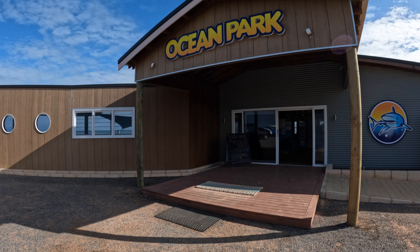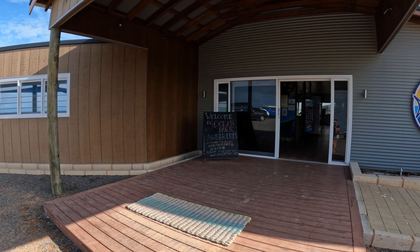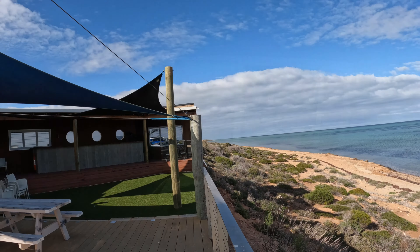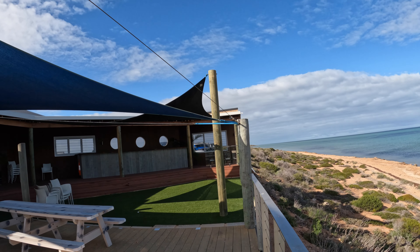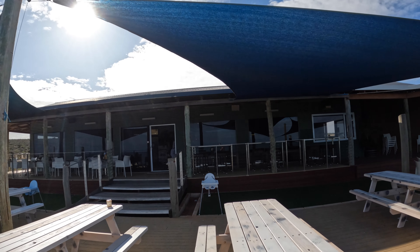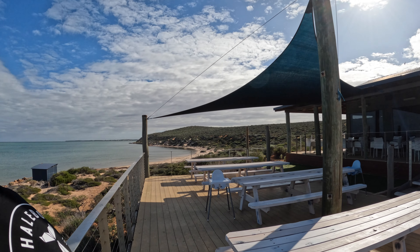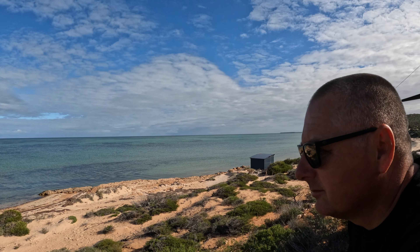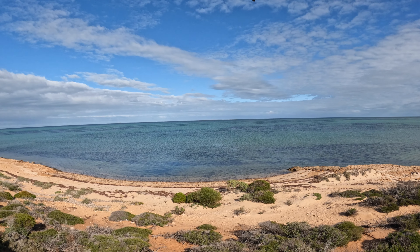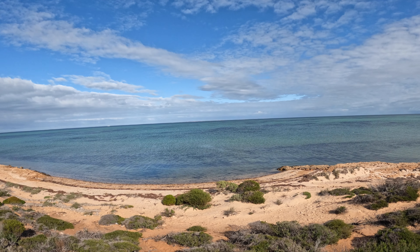We have come to Ocean Park. We're going to grab a bit of breakfast, look at the view, and then maybe go through the aquarium. The view from the cafe area at Ocean Park and the outdoor cafe seating is amazing. We can see big schools of fish making really strange patterns in the water - it's pretty cool to watch.